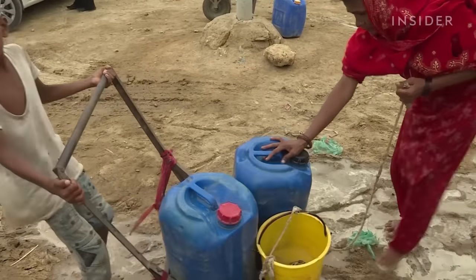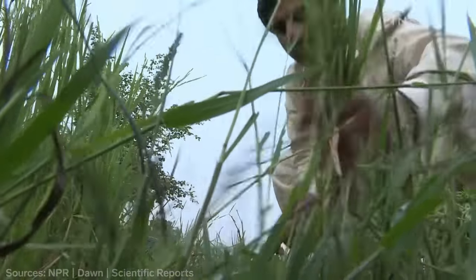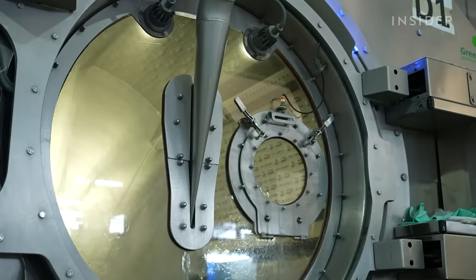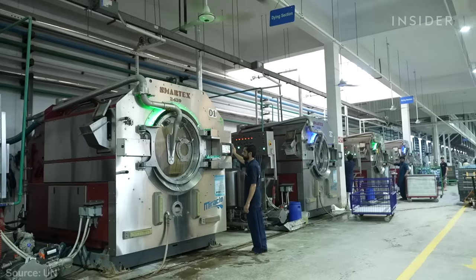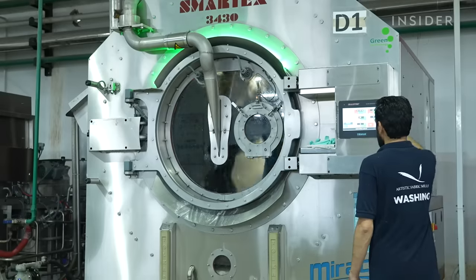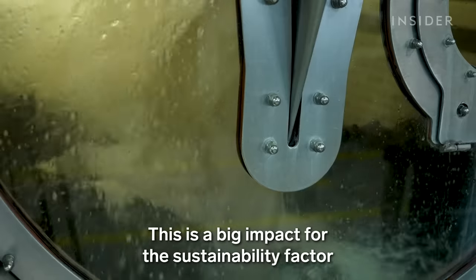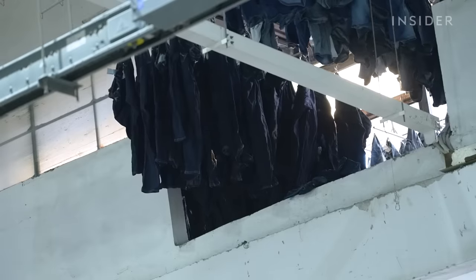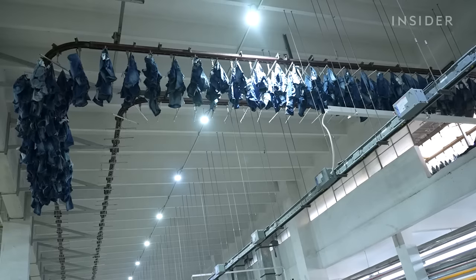Saving water is crucial in Pakistan. Much of the country relies on the Indus River for irrigation and hydropower, but extreme droughts mean parts of it are already drying up. It takes 10,000 liters of water to make a single pair of jeans, so cutting back on water consumption can have a huge impact. Eco-friendly washers give the jeans a more distressed look — less energy, less water, less chemical. A blower then dries the jeans while they hang in the air.